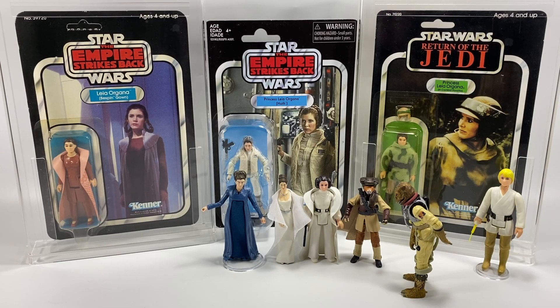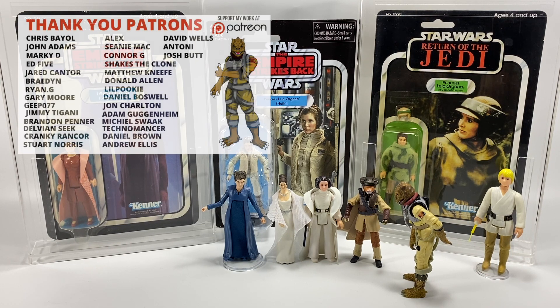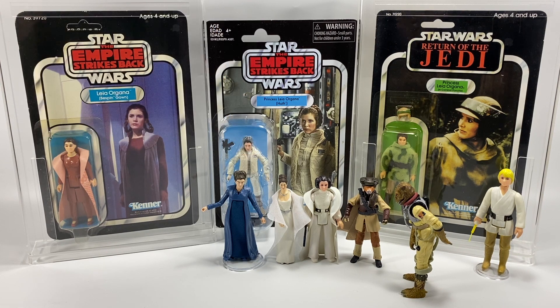Hi there Star Wars Collectors and welcome to another Bossk's Bounty video and welcome to episode 60 of Ask Bossk's Bounty. This is the weekly series where I answer your questions, so if you do have a question for next week's episode be sure to leave it in the comment section below and hopefully your question will be included.